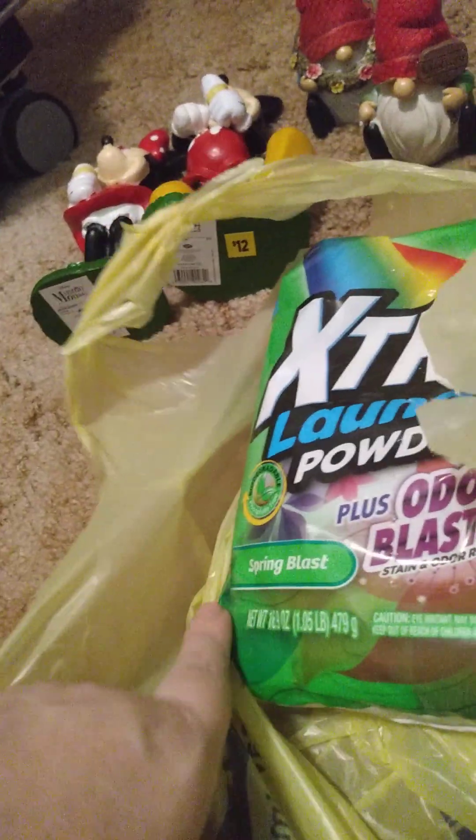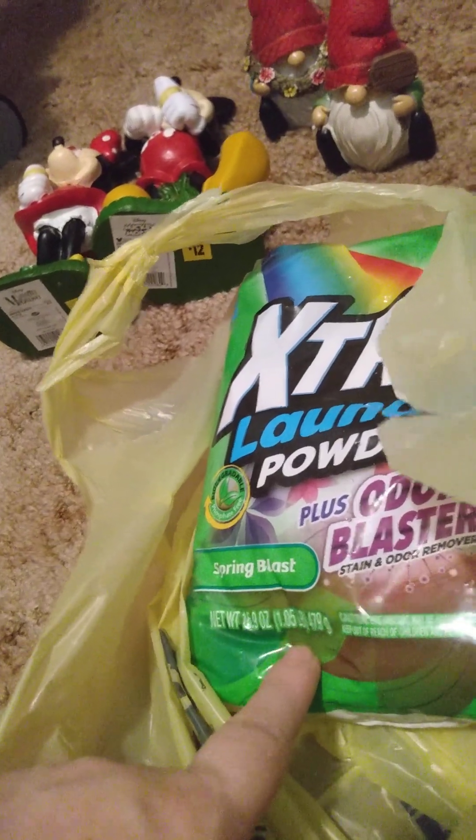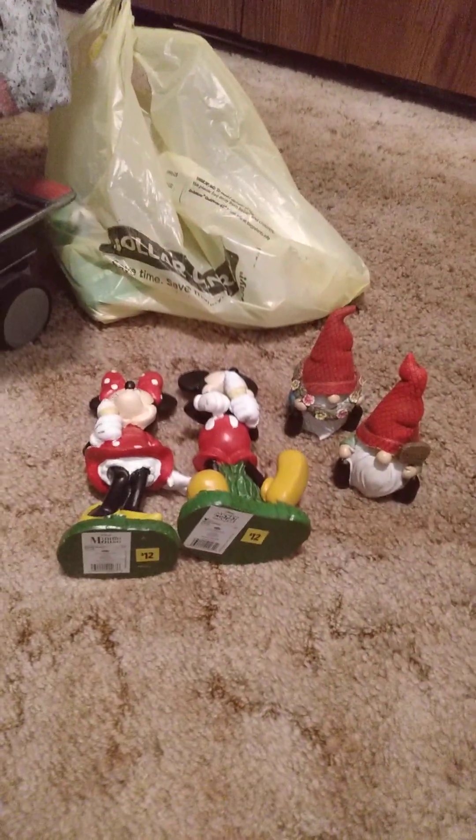The next things — I got two of these. I might go back and get some more and put them in containers until I need them. This is Extra Laundry Powder Plus Oxy Booster, Spring Fresh scent. It is 16 ounces, or one pound — actually 1.5 pounds. I might go get some more if they still have them next time I go. That's everything I got at Dollar General.